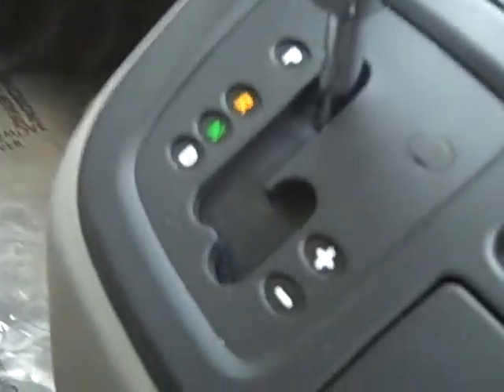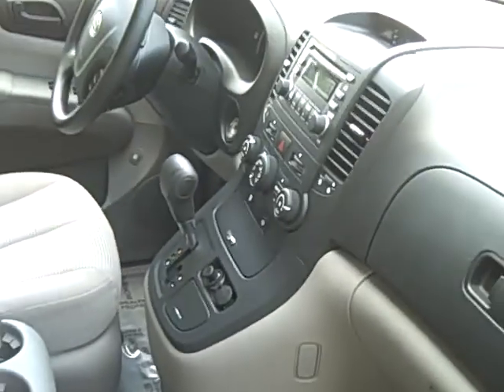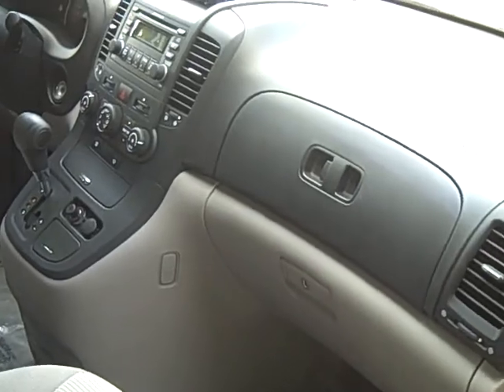It is a Sportmatic transmission — you can see the plus and minus right there. Basically, if you were driving, you could just click it over and shift it like a manual without having to deal with a clutch.